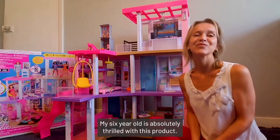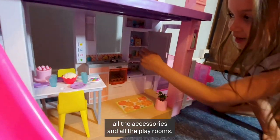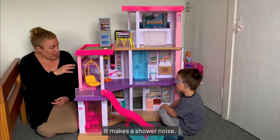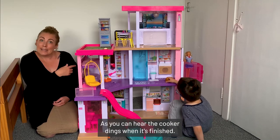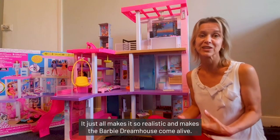My six year old is absolutely thrilled with this product. She loves everything about it — all the accessories and all the playrooms. It makes a shower noise, and you can hear the clipper dings when it's finished. It just makes it so realistic and makes the Barbie Dream House come alive.